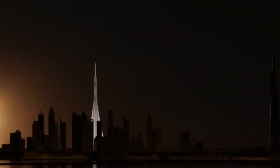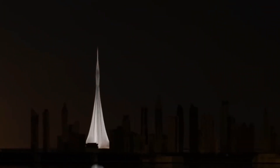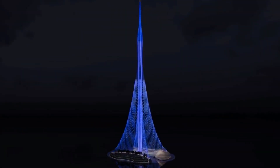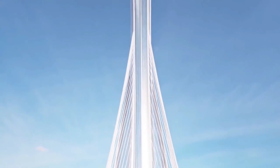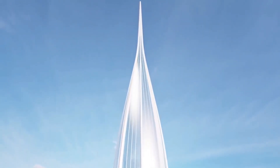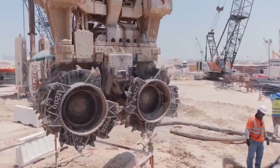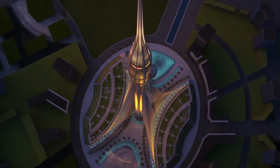Dubai Creek Tower is the first to reach a record-breaking height of 1,300 meters and the most extensive architectural masterpiece designed to be the tallest man-made structure in the world. Yet six years after construction began, the tower consists only of the foundation.